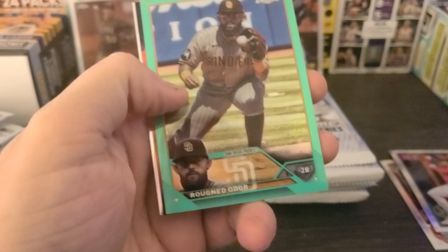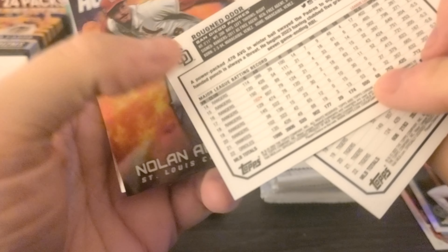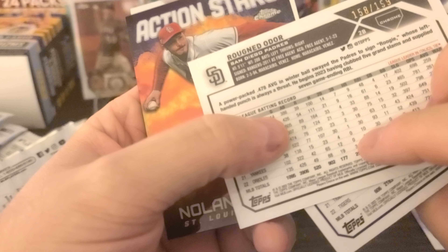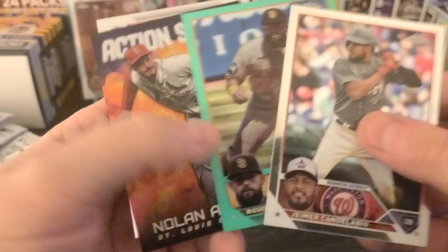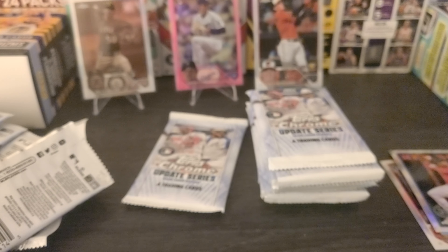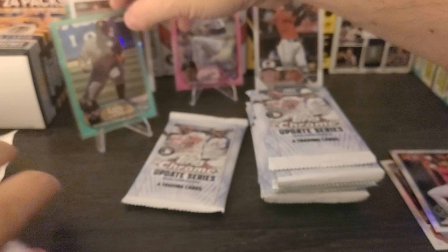Got a couple packs to go on the left side, and then we go to the right side. We got Canyon Arrow, and — it's a gray. Green. It's green. Rugned Odor to 199, 158 of 199. Well, that's a fun little surprise. Orinato on the Action Stars, and Walker. A lot of these packs have five cards — not complaining whatsoever. We'll put Rugned Odor over there. Roughnecked Odor, whatever you want to call him.